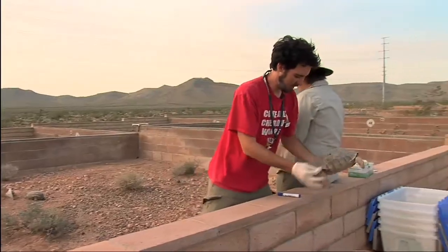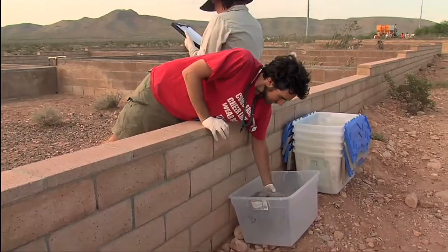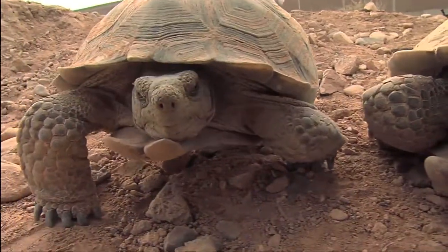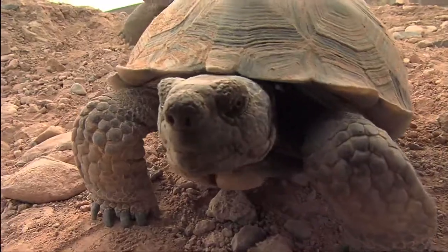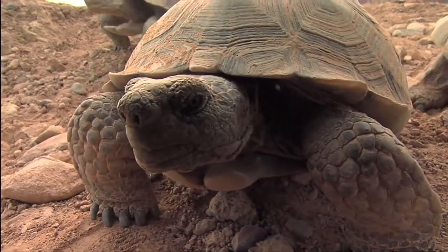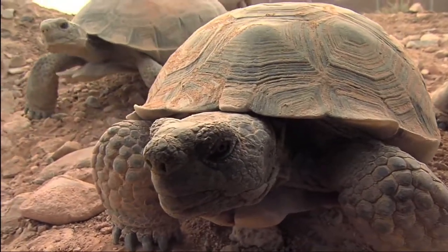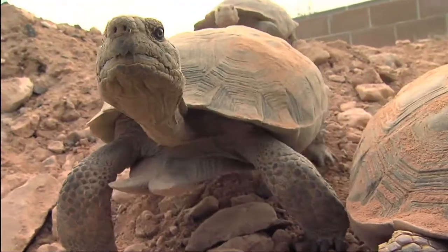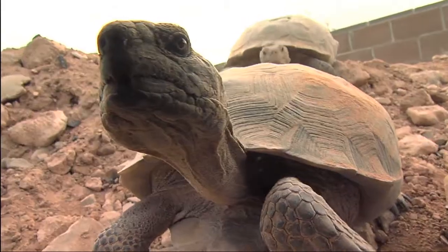Desert tortoises have lived across the southwest landscape for thousands of years. Their adaptation to its extreme, harsh environment is amazing — surviving ground temperatures greater than 130 degrees Fahrenheit and able to live a year or even two without water.